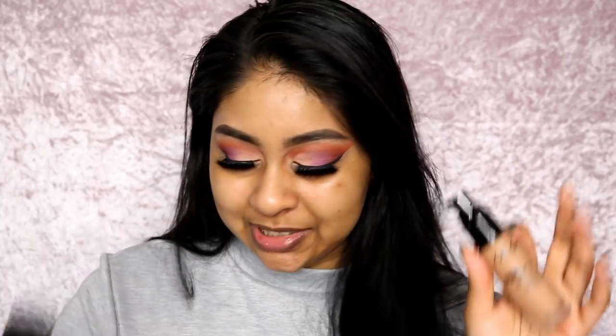You get 30ml in here. It's got a matte glass packaging and a pump of course, which is a thumbs up from me. I'm going to swatch Cafe.